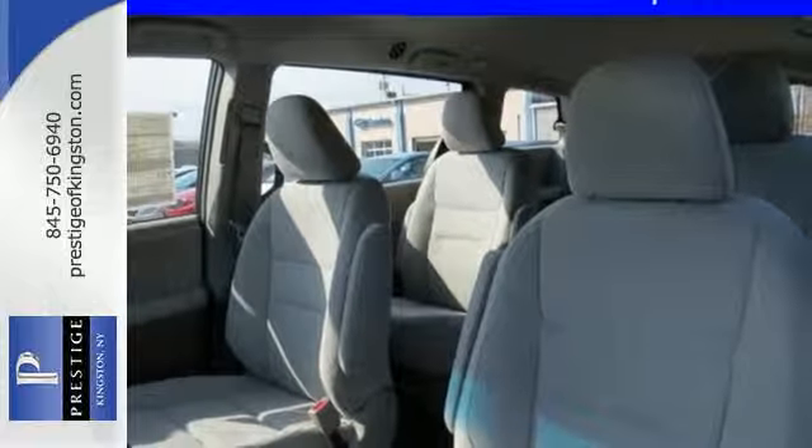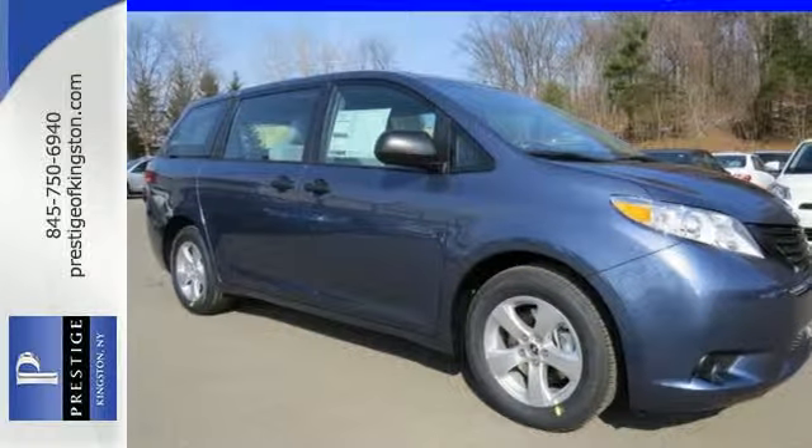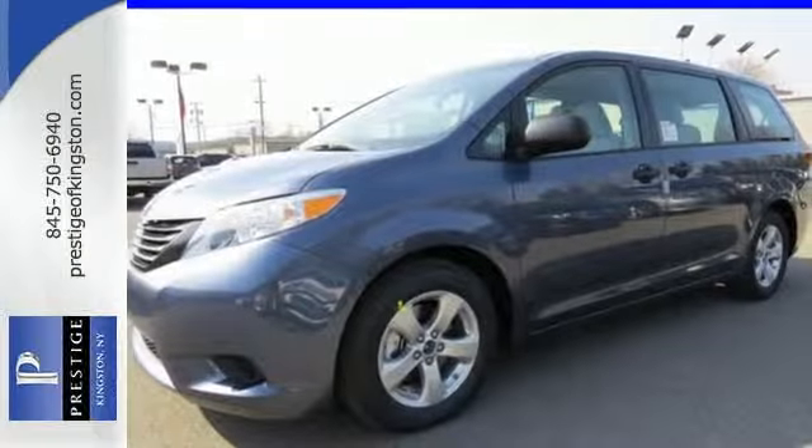Enjoy Bluetooth technology, the backup camera, touchscreen display, and so much more. Stop in for a test drive today and discover all this Sienna has to offer.